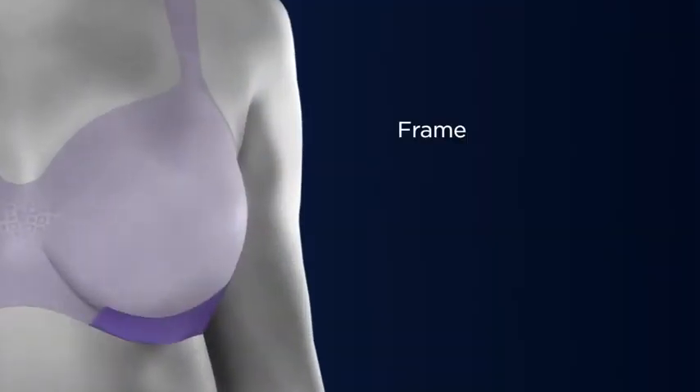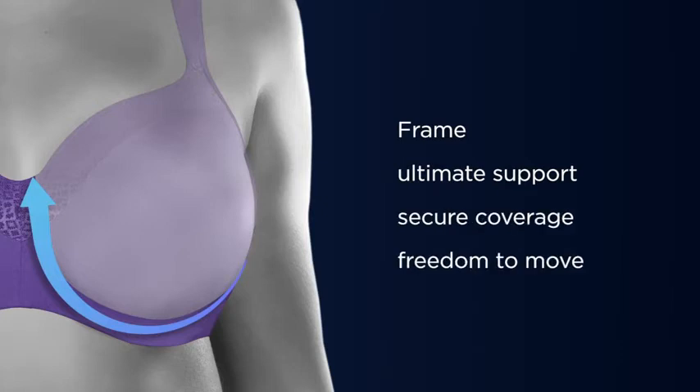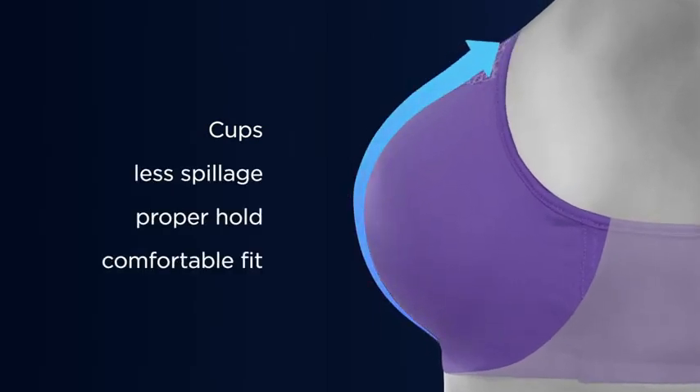Designed to support your curves, all Playtex bras with TrueSupport have supportive frames with smoothing sides that deliver the most secure coverage, giving you the freedom to move comfortably. More accommodating cups mean less spillage and proper hold for the most natural, flattering shape.